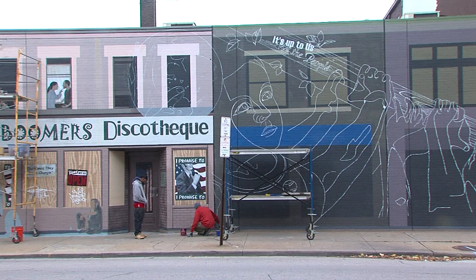Weather permitting, "It's Up to Us" will be completed by the end of the month. For Newsnet5.com, this is Brian Archer.